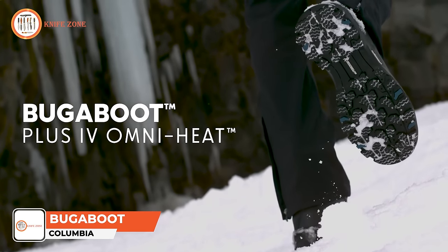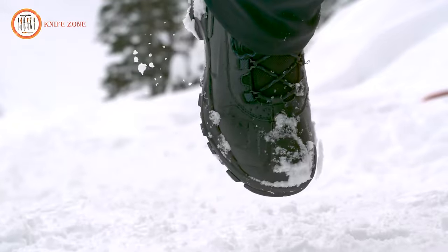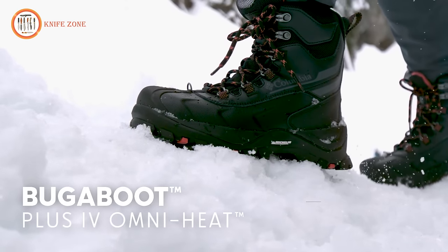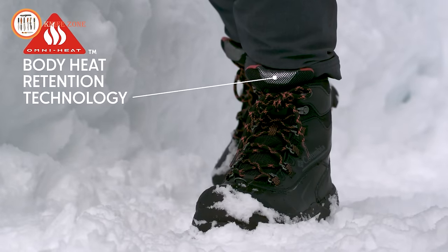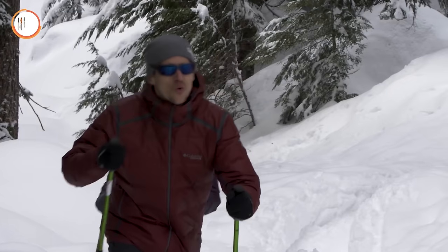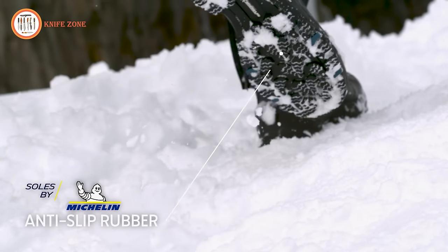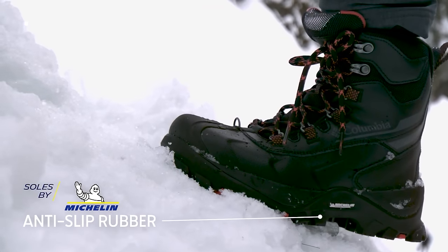Presenting the Columbia Bugaboot OmniHeat, a robust and comfortable pair of boots that stand as your reliable companion during hiking adventures. These boots boast a waterproof construction, seamlessly combining leather, nylon webbing, and metal hardware for utmost comfort. Thanks to the innovative OmniTech technology, they provide breathability while keeping your feet dry, even in snowy terrain. The OmniGrip provides superior cushioning for each step. The metallic dot patterns are strategically designed to retain heat, while the rest of the lining consists of highly breathable fabric that effectively dissipates moisture and excess heat. Whether navigating snowy landscapes or challenging terrains, the Columbia Bugaboot OmniHeat guarantees warmth and comfort.